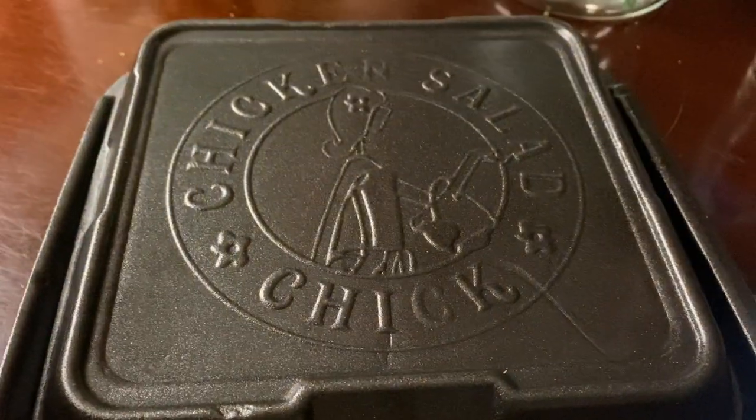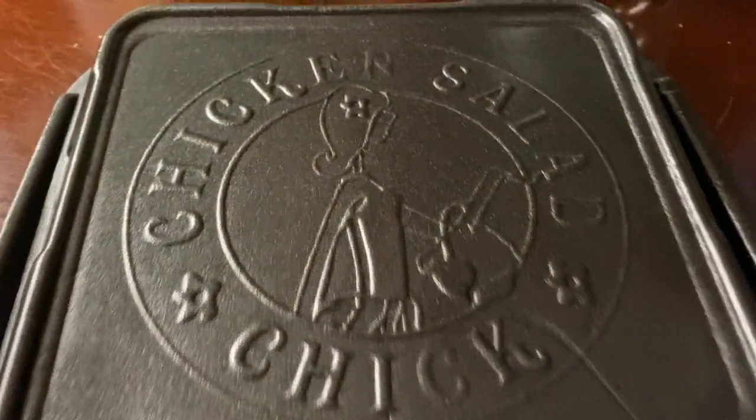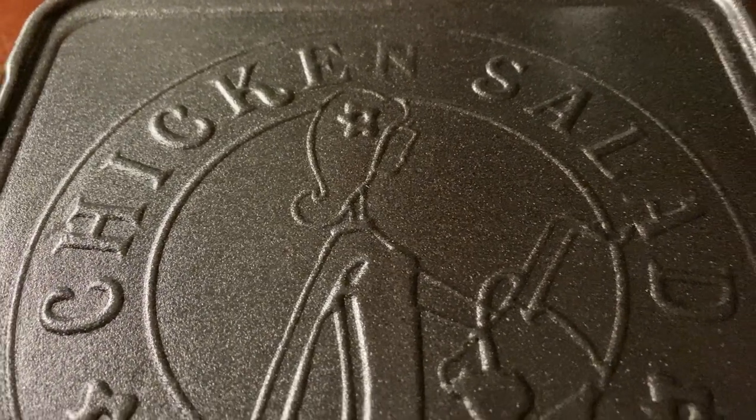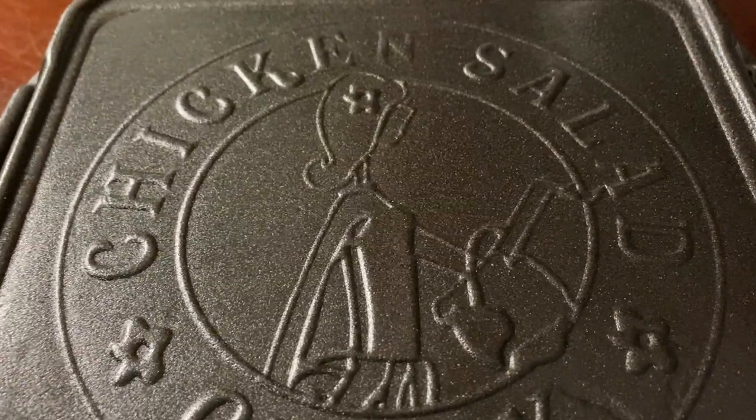So this is what I ordered today. It's from the Chicken Salad Chick. If you look at the box, that is just really cool right there. I love this little picture right here of this lady with a little flower in her hair right there.